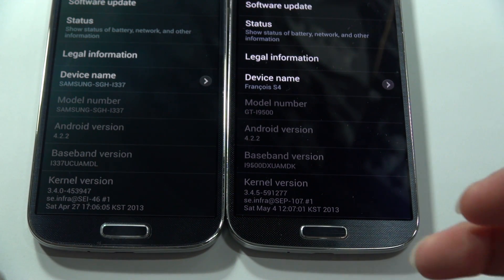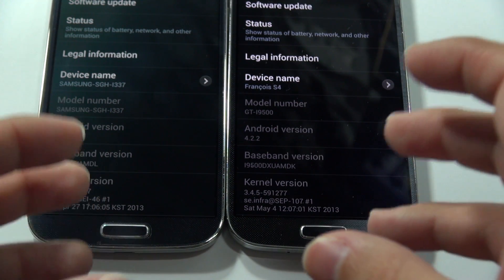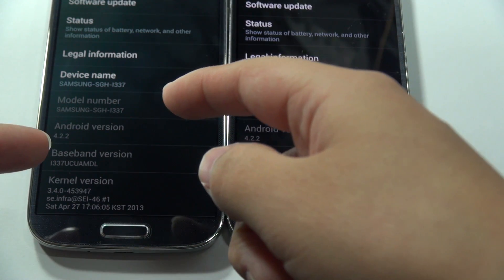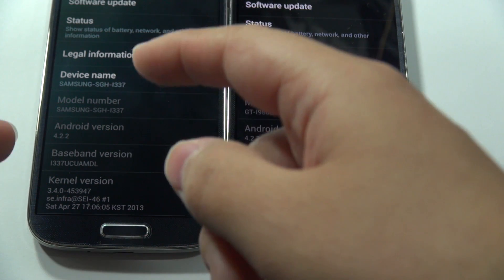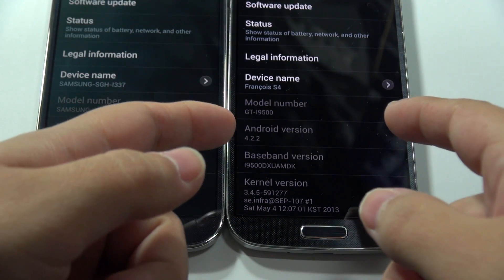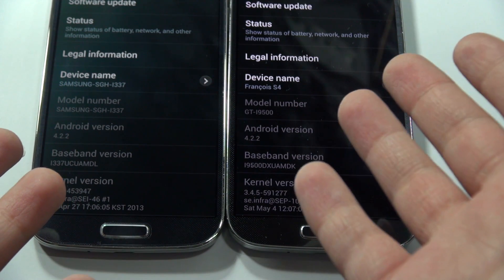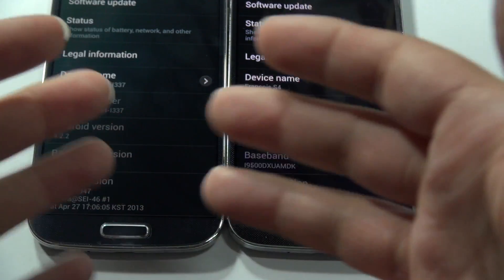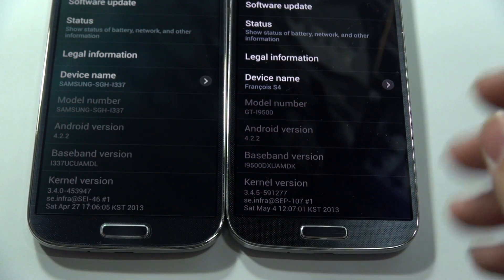Hey everybody, this is Erika the technology nerd who likes to film stuff, and it is comparison time. We have two devices here: this is the Snapdragon model of the Galaxy S4 and this is the Exynos Octa-Core version. I've had enough time to play with both of these guys and I'm ready to talk about the differences I'm seeing between these two.